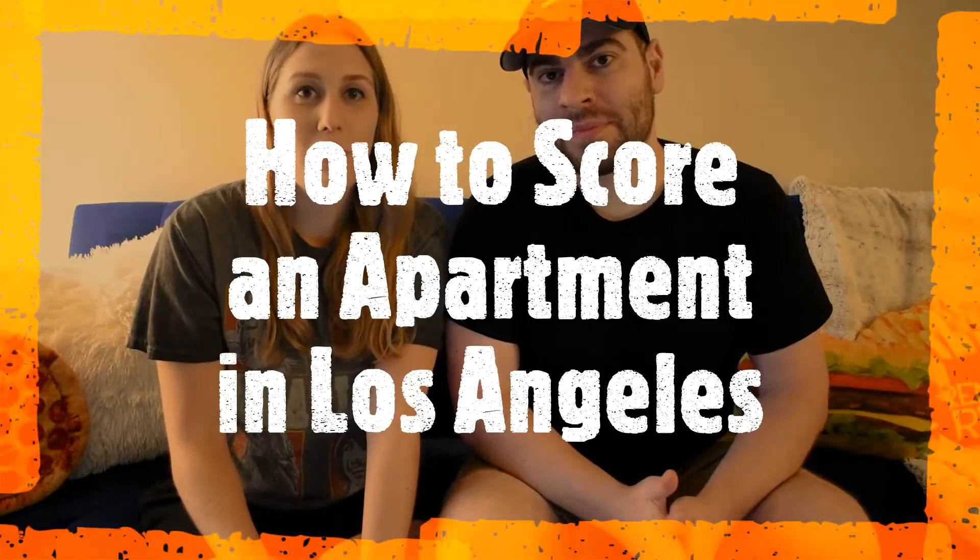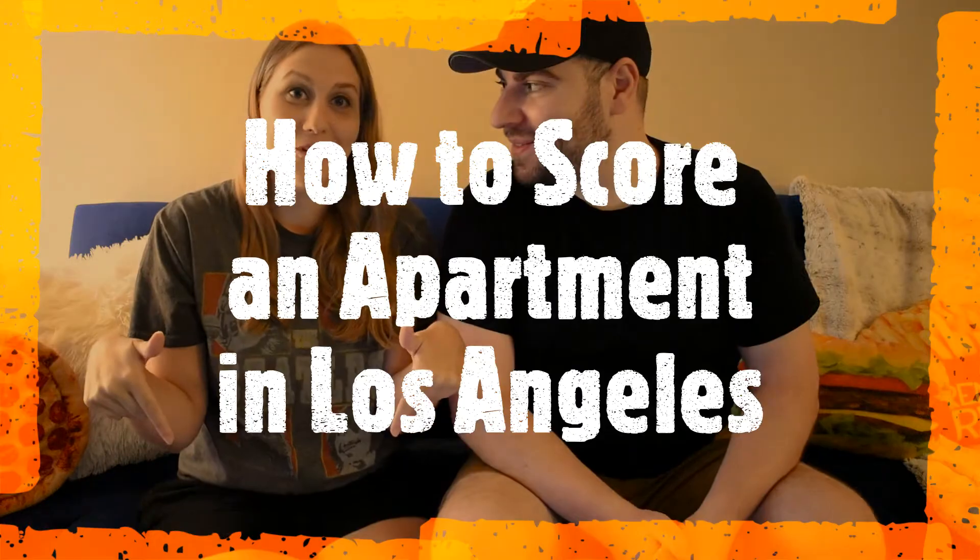What's up everybody, welcome back to Worldwide Shenanigans — it is good to be back after the whole surgery debacle. Today we're going to tell you our top five best tips to score an apartment in Los Angeles, California.